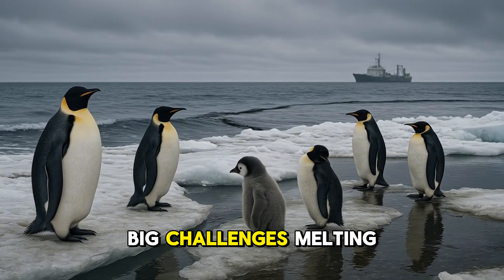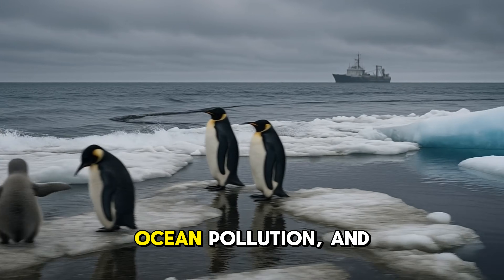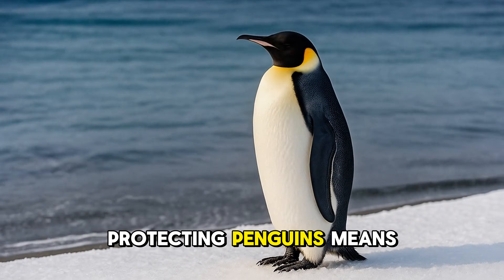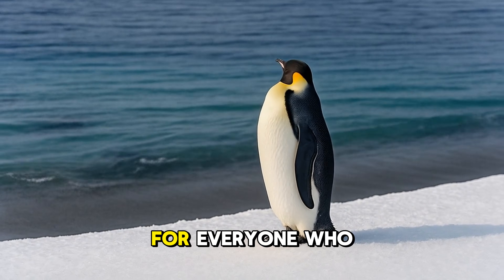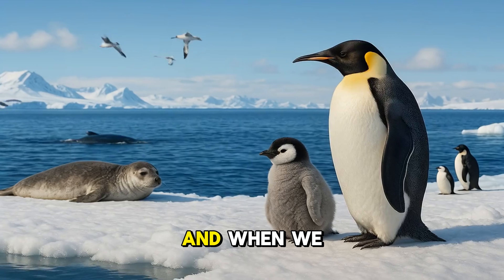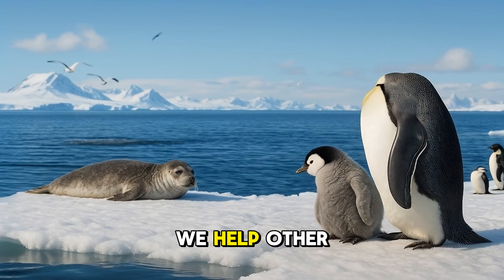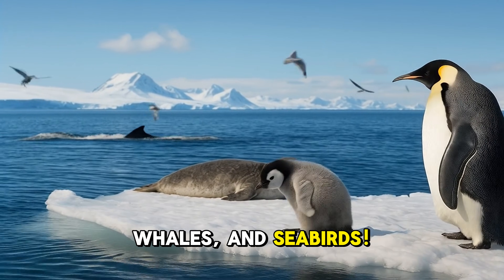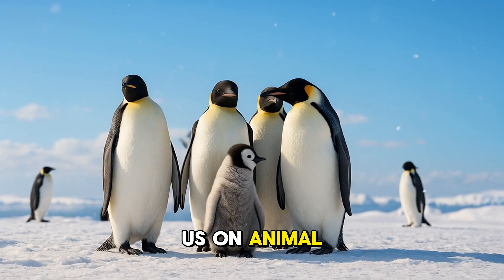But penguins face big challenges: melting ice, ocean pollution, and fewer fish to eat. Protecting penguins means keeping our oceans clean and safe for everyone who lives there. And when we help penguins, we help other animals too, like seals, whales, and seabirds. Thanks for joining us on Animal Kingdom.